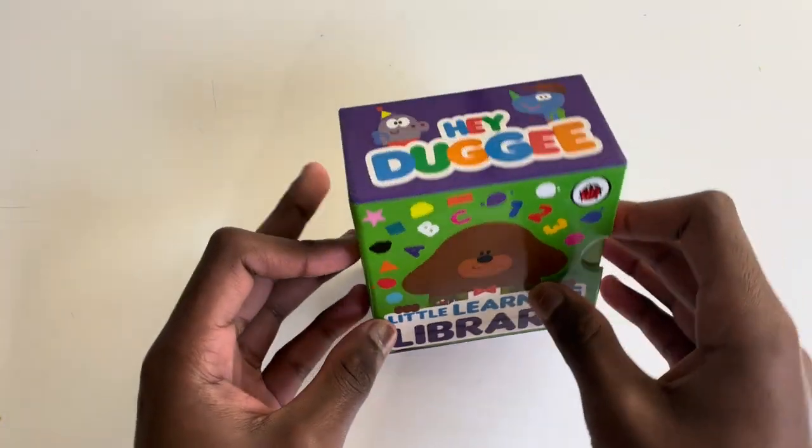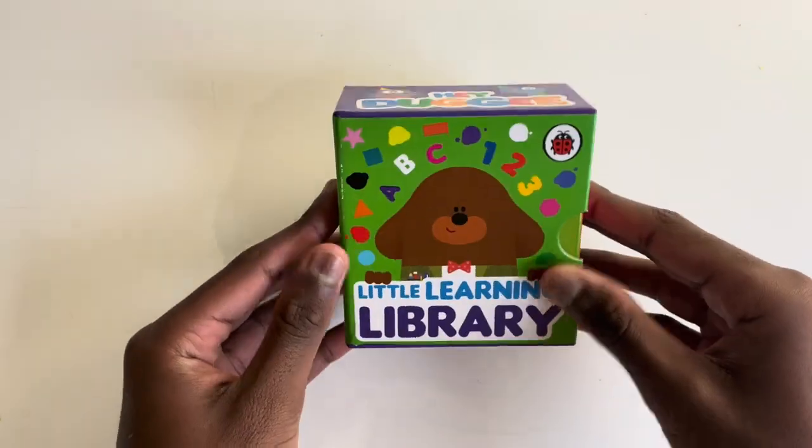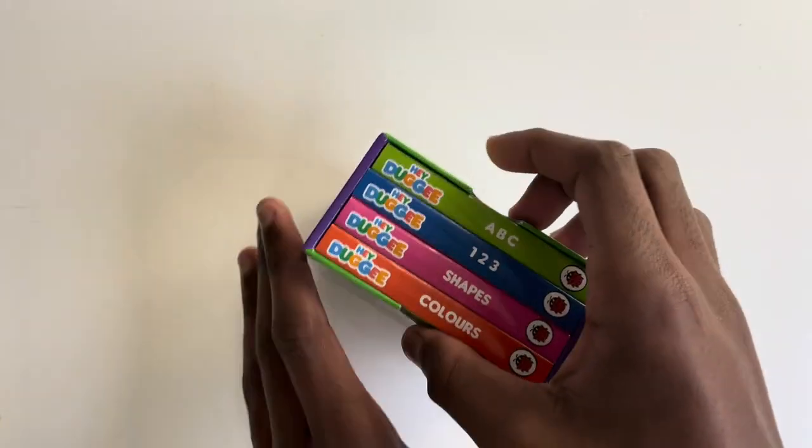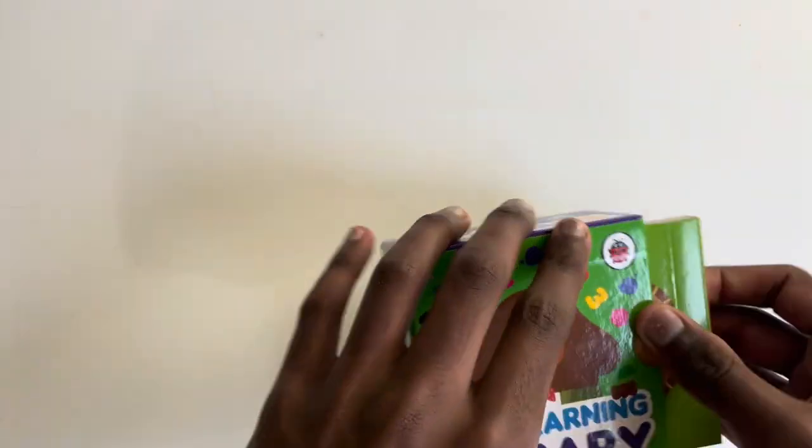Hello everybody. Today we are going to read Hey Dougie's Little Learning Library. Shall we read? First let's read colours.